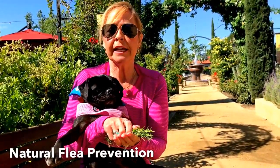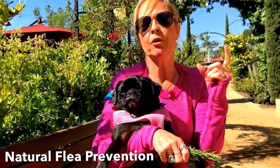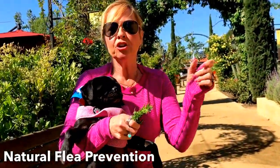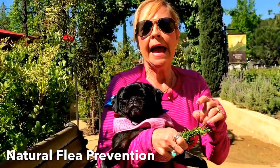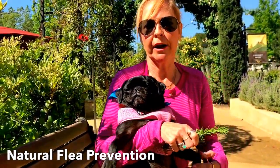The next morning, get a spray bottle and fill it halfway with apple cider vinegar — I use organic — then pour the other half with the water that's steeped with the rosemary and the lemons and oranges. You can toss the remainder out in your garden.